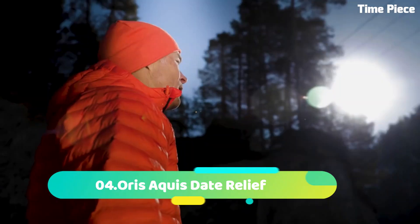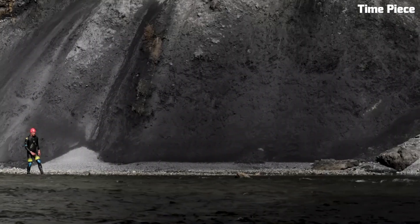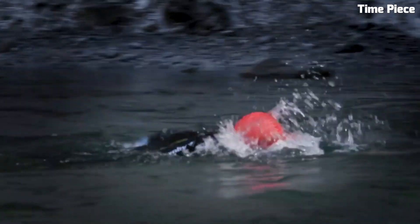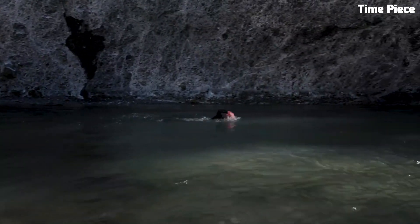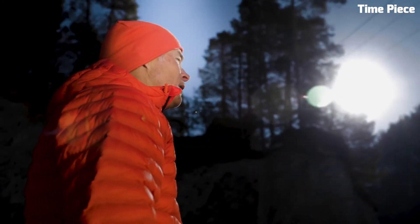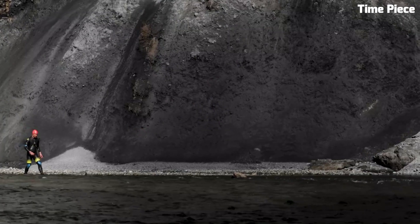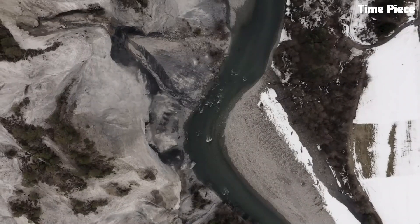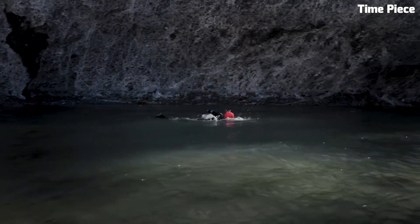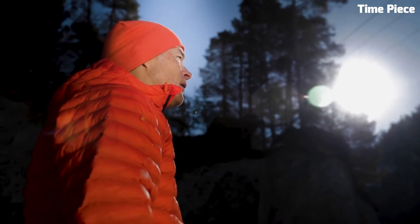Number 4: The Oris Aquis Date Relief is a remarkable diver's watch that combines functionality with exceptional design. Crafted with robust stainless steel, its case is built to withstand the rigors of underwater exploration. This timepiece features a striking blue dial with a textured relief pattern reminiscent of ocean waves. Equipped with a unidirectional rotating bezel, it allows precise tracking of dive time. Super-LumiNova coated hands and markers ensure readability even in the darkest depths. With water resistance up to 300 meters and a durable rubber strap, it is the perfect companion for both professional divers and watch enthusiasts.